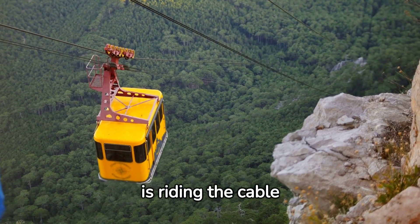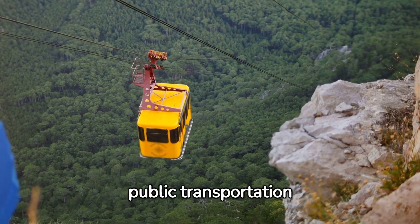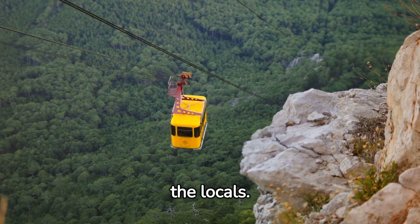A must-do in Medellin is riding the cable car. This unique public transportation system provides an incredible view of the city and gives you an intimate look into the lives of the locals.